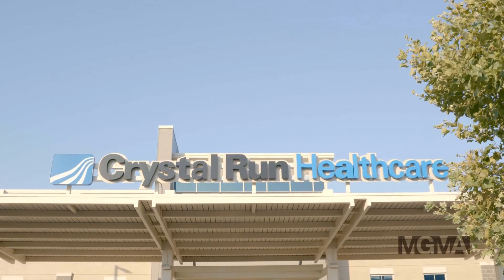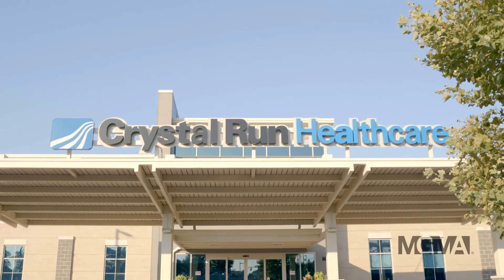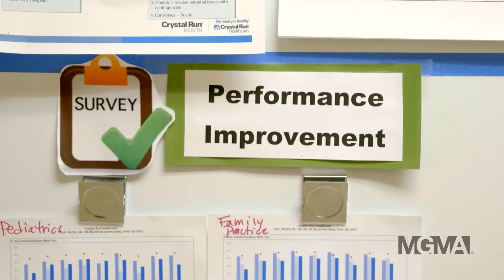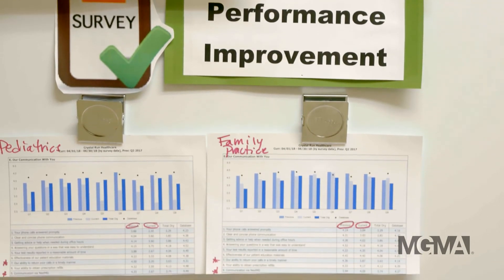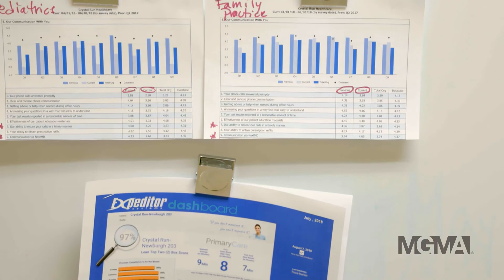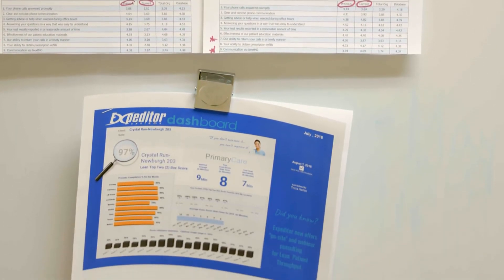Practices like Crystal Run can see a return on their investment within three months. That translates to seeing up to three more patients per day per provider while delivering great quality care and higher patient satisfaction. In Newburgh, New York, I'm Danielle Elias.